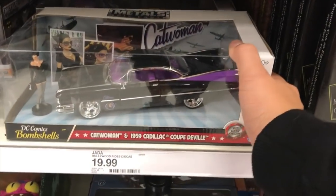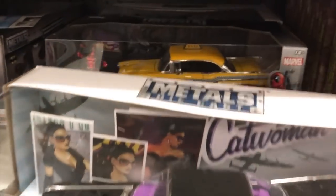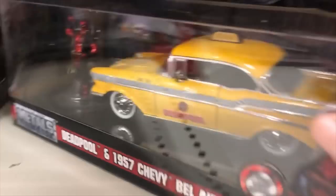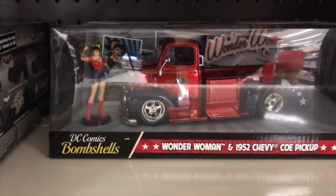Oh, they got the new DC Bombshells metal diecast — that's pretty cool. Oh, they got the Deadpool one, let me move this to the side. Taxi — that's pretty nice. And then Wonder Woman right there. Pretty cool.